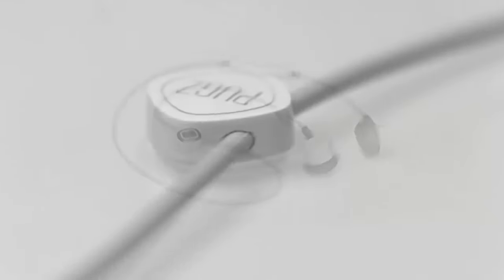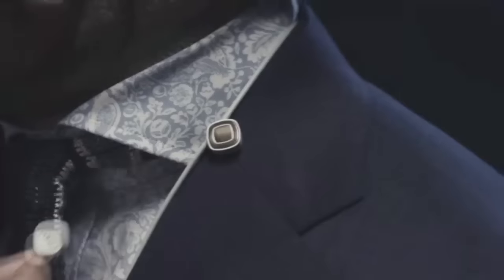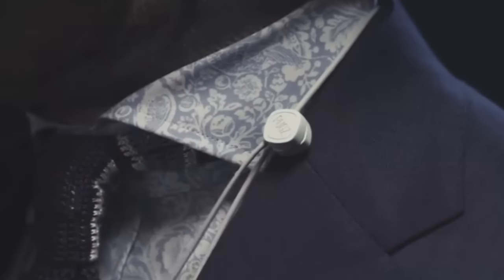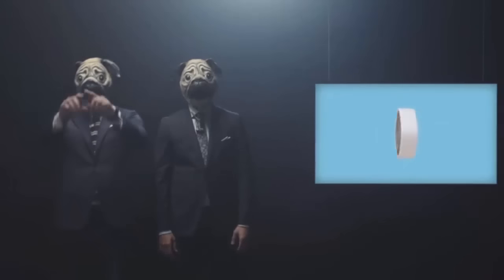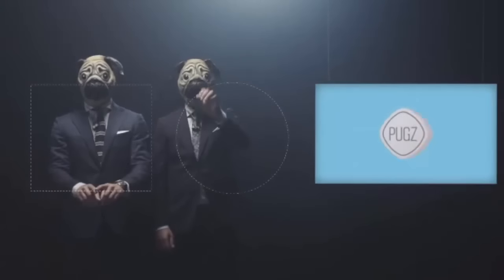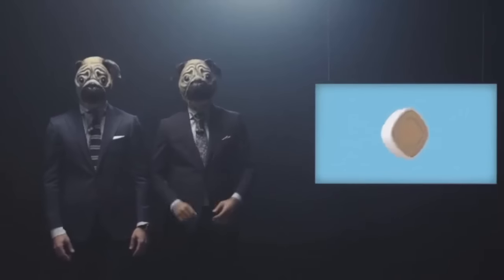This self-guiding magnetic connector is going to change the game. If the battery is out, just connect it to your phone and keep on listening. We designed it not as a square, nor a circle. We call it the squircle.